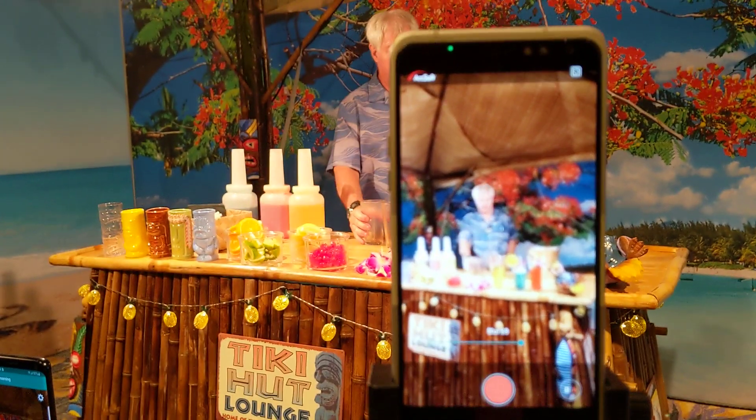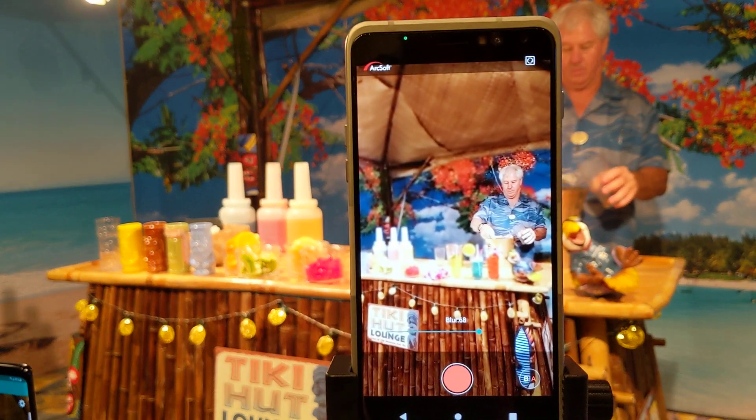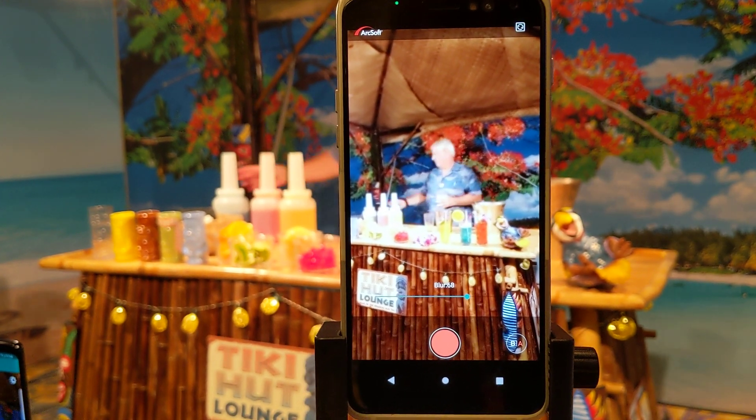Hi, this is Mark Huckman of PCWorld, and I'm here at the Qualcomm Technology Summit in Maui. We're looking at one of the features of the new Qualcomm Snapdragon 865. This is in conjunction with ArcSoft, but it takes advantage of some of the AI features in the 865.